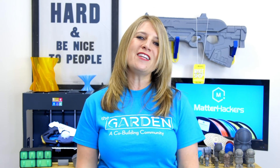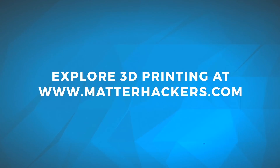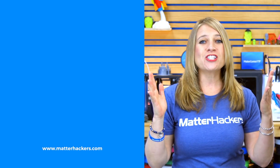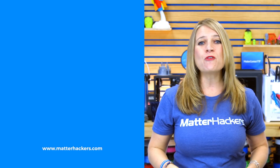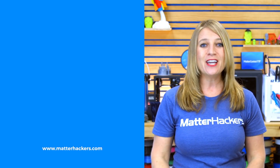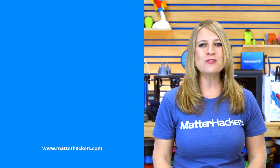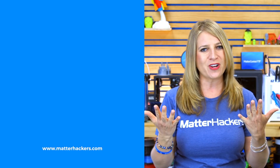I'm Mara, and this has been your Matterhackers Minute. And you ain't never had a friend like me. Thanks for watching. If you liked that video, give us a thumbs up, and be sure to subscribe for more useful and inspiring stories from the 3D printing community. You can also go to matterhackers.com to find the desktop machines and materials you need to bring your story to life.